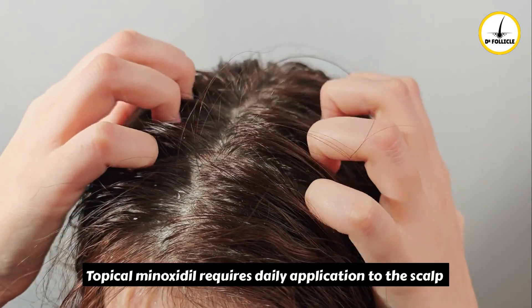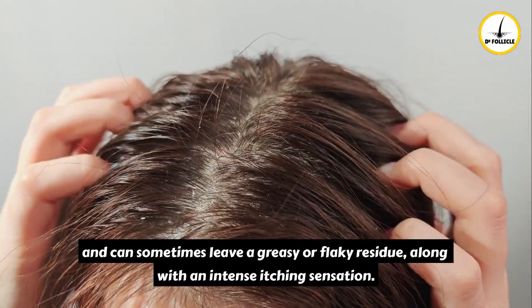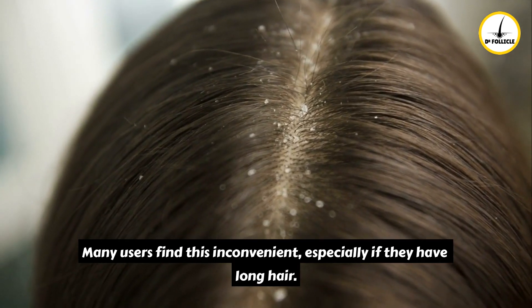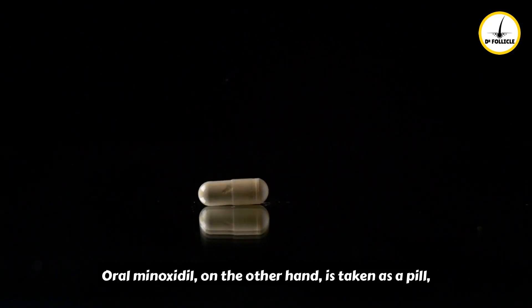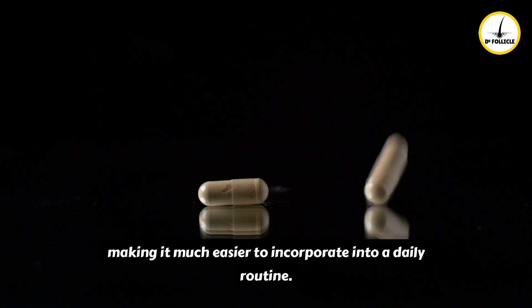Topical minoxidil requires daily application to the scalp and can sometimes leave a greasy or flaky residue, along with an intense itching sensation. Many users find this inconvenient, especially if they have long hair. Oral minoxidil, on the other hand, is taken as a pill, making it much easier to incorporate into a daily routine.